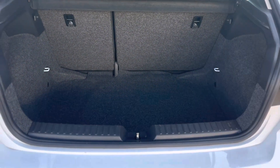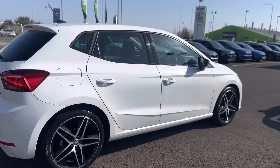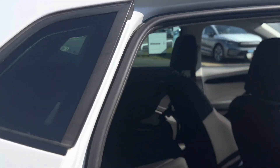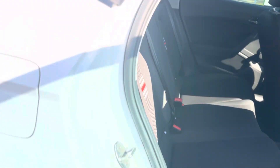Nice and spacious boot for a hatchback size with a 60-40 split and top tether points for the rear seats. It's a black cloth interior with ISOFIX points to both rear seats.